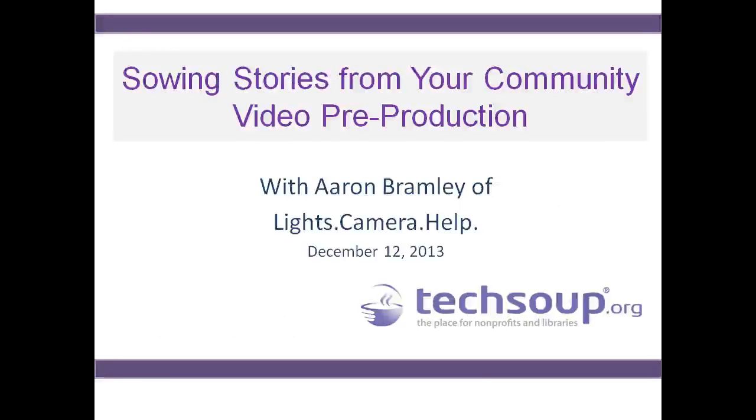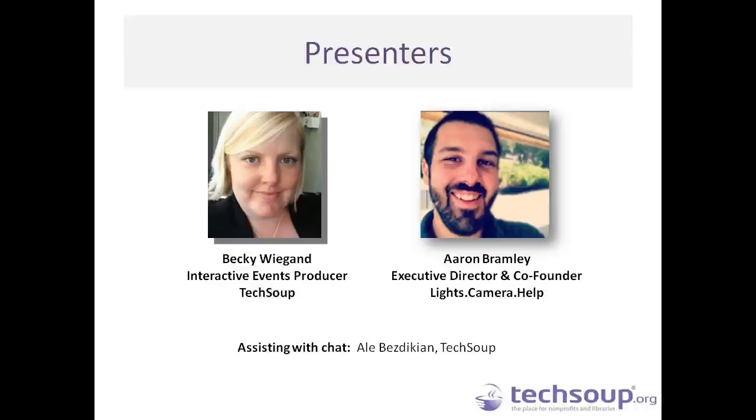Welcome to Sewing Stories from Your Community, video pre-production with Erin Bramley of Lights Camera Help. My name is Becky Wiegand. I'm an interactive events producer here at TechSoup. We are joined today by Erin Bramley, who is the executive director and one of the co-founders of Lights Camera Help, based in Austin, Texas. You'll also be joined in the chat by Allie Bizdikian from TechSoup, who will be grabbing your questions throughout the day.